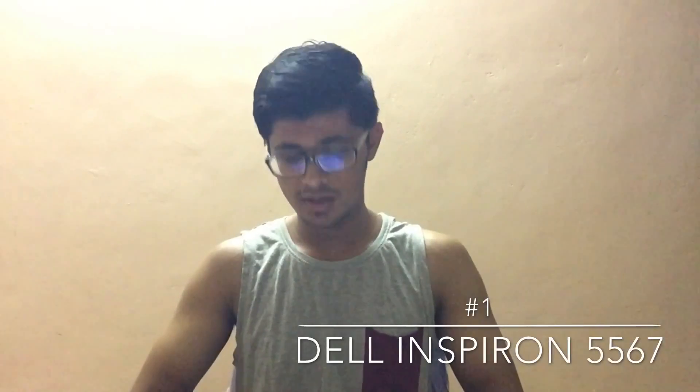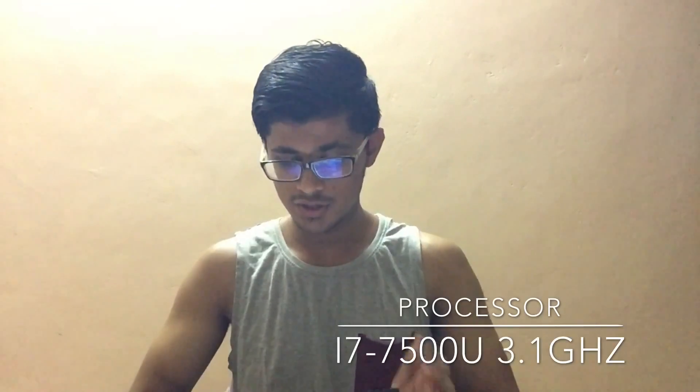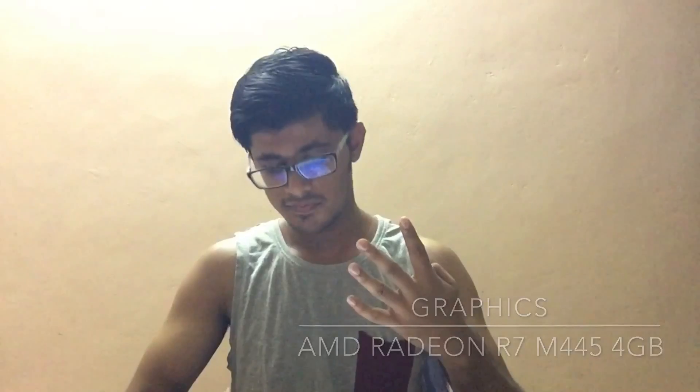My first choice is the Dell Inspiron 5567. This laptop gives you a 15.6-inch full HD display. For the processor you get the i7-7500U clocked at 3.1 GHz, then 8 GB of DDR3 RAM and 1 TB hard disk. The GPU is the AMD Radeon R7 M445 4 GB graphics and the OS is Windows 10.